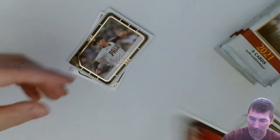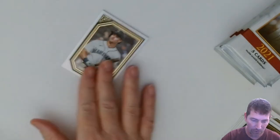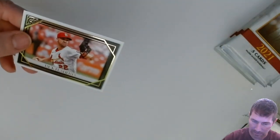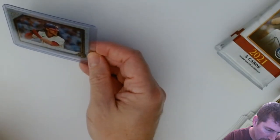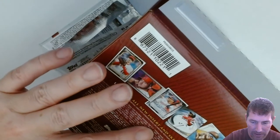I did see some guys that got two numbered cards in a box, so that could potentially happen. And there's a foil right there — Kjerstad parallel, a little off-center but nice card. Shane McClanahan. Jack Flaherty. I'm not sure if I've seen that one-out-of-16 private issue yet — I don't think I have, unless it was the Bohm.